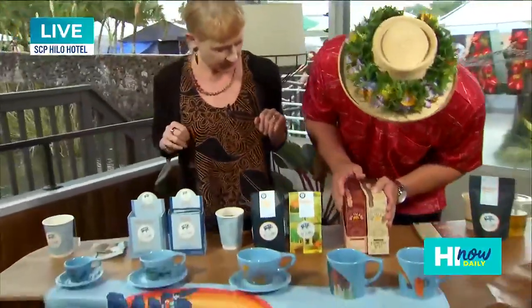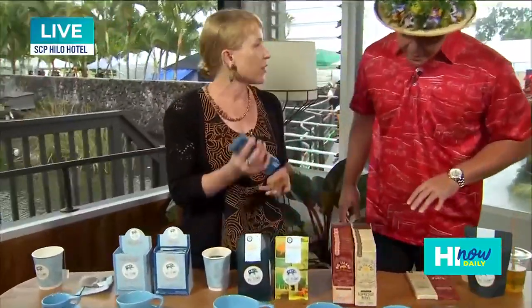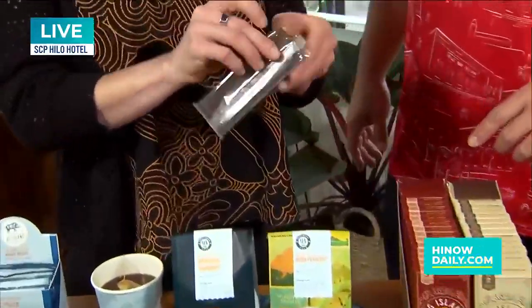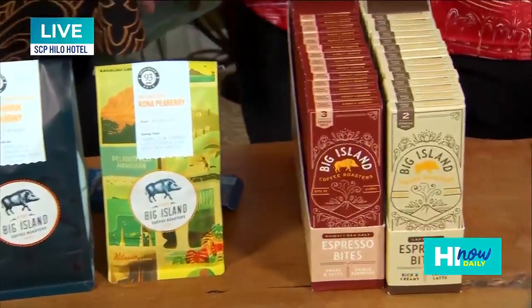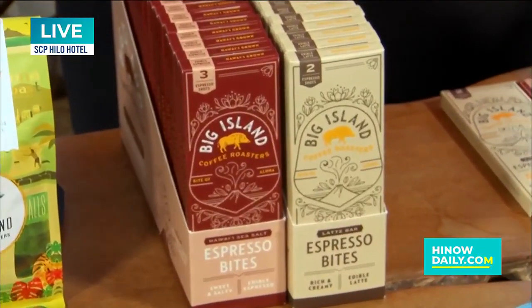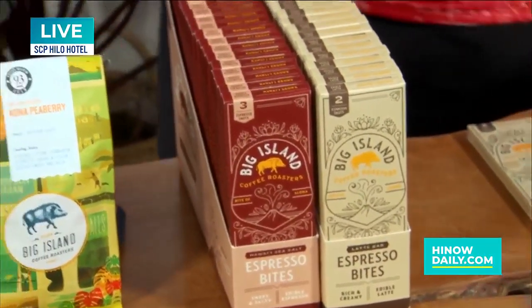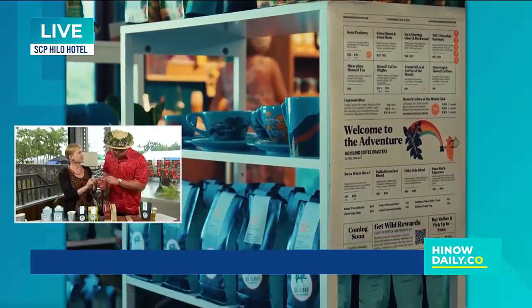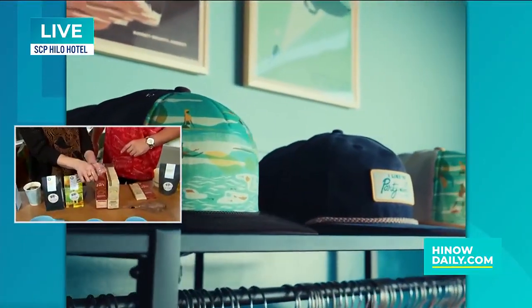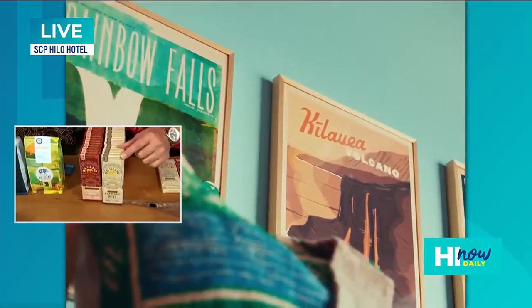Now we're going to talk about these — these are the espresso bites. They look like chocolate. So is this just like a coffee lover's dream on the go, at the office? Is it a chocolate lover's dream? Anybody who needs caffeine. Go ahead and take a bite of that. It looks like chocolate, tastes like chocolate — but there's no chocolate. It's actually a bar of coffee. You're eating a half a shot of coffee right now. Wow, it tastes really good. We've got a salted one — Tim Ferriss just gave us a shout out for these on his Five Bullet Friday for the salted version. And then this one is latte — it's the only one with milk.